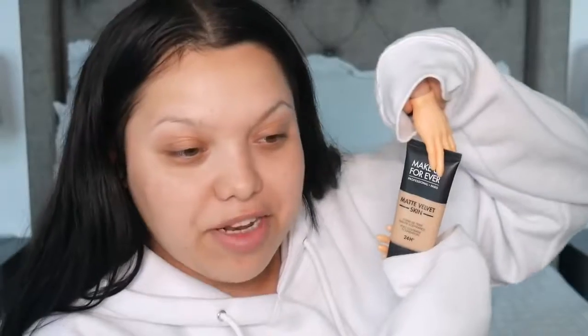The primer is on, so let's move on to foundation. I don't know if I should do my foundation with an actual sponge or these hands because I just don't even know what to think right now. I'm going in with the Makeup Forever Matte Velvet Skin Foundation in the color Y325. I'm gonna squeeze it out.